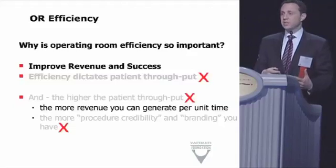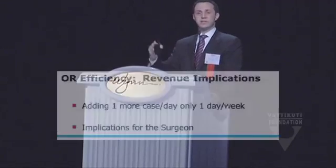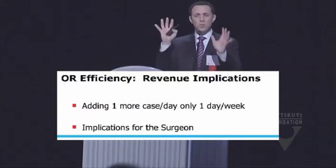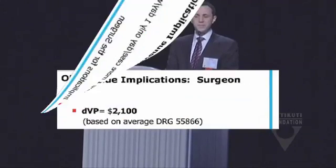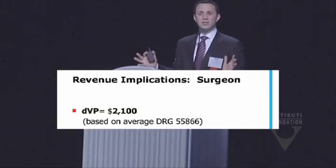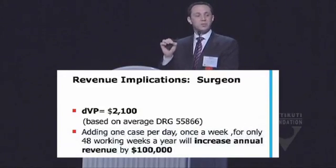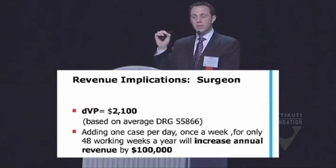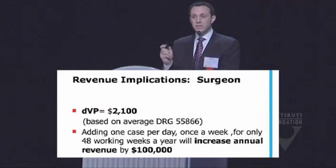If we create standardization of the process, we reduce the potential for errors. From a revenue standpoint, the more we can do per unit time, the more revenue we generate. What does adding just one more case per day, one day a week, mean? If your turnover times are an hour to an hour fifteen between wheels-out and wheels-in, and you reduce that to 15 minutes, you could do one more case per day. The average reimbursement for a da Vinci prostatectomy — with Medicare at $1,675 and private payers slightly higher — averages about $2,100. That one extra case per day, one day a week, represents a $100,000 difference in revenue.